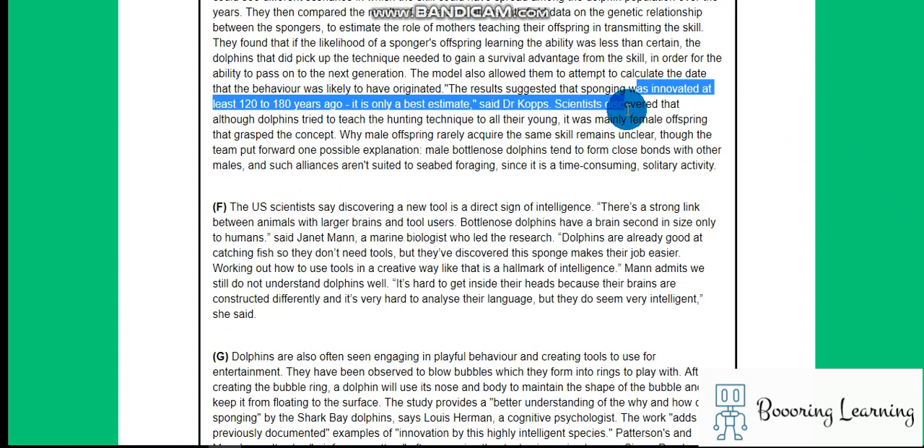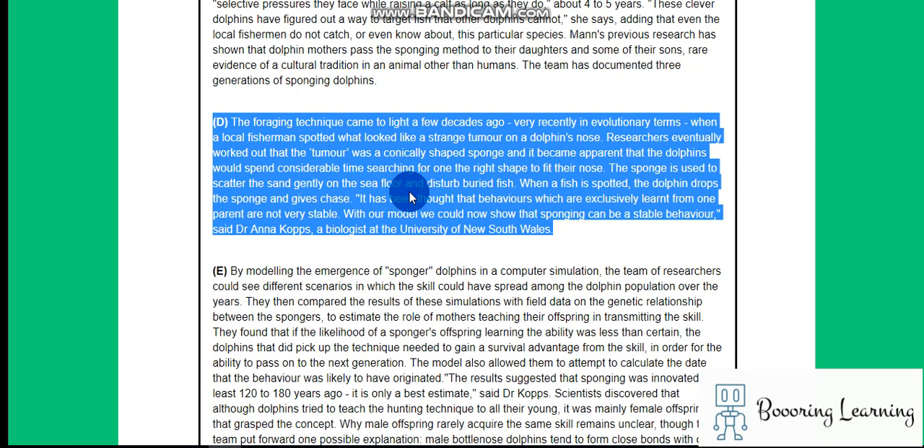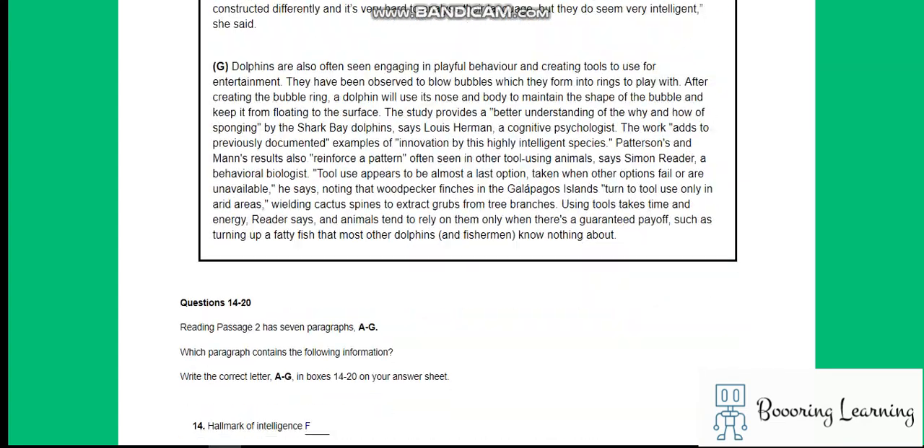Sponging was traced back to at least 120 to 100 years ago. The foraging technique came to light a few decades ago — very recently in evolutionary terms — when a local fisherman first observed it.